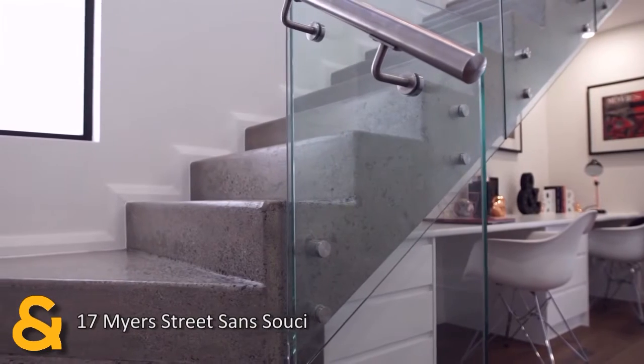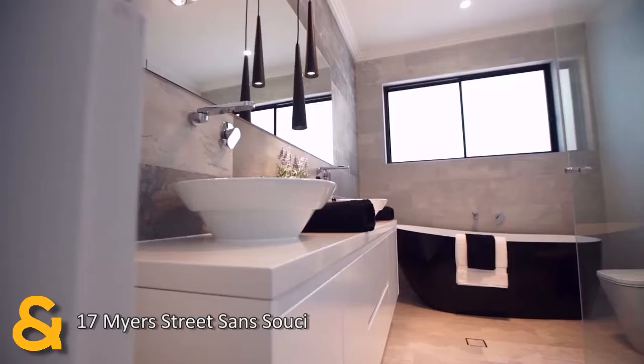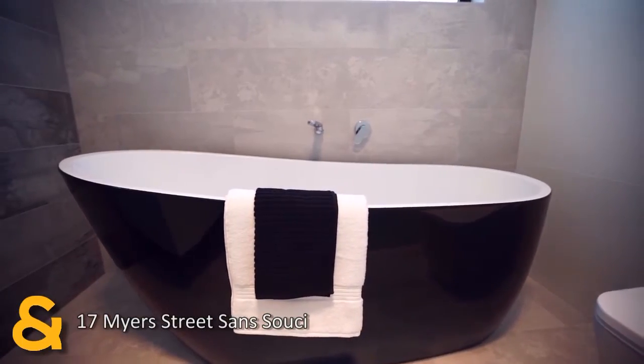But that's not all. Atop the polished concrete staircase you'll find quality carpet and a beautiful main bathroom with custom made vanities and the most amazingly deep black bath.